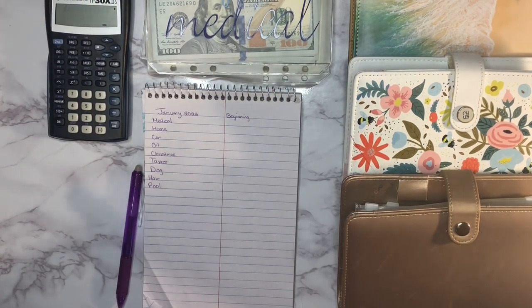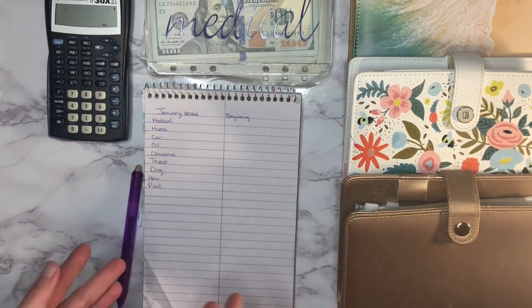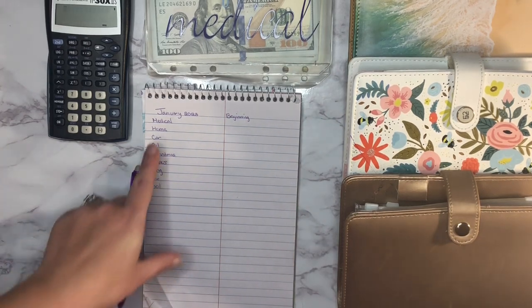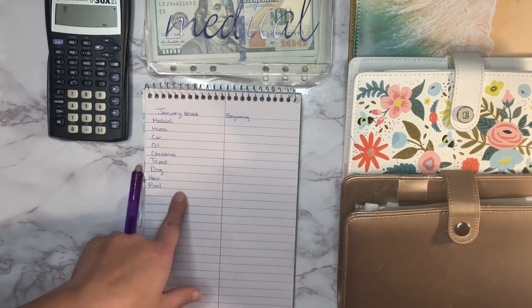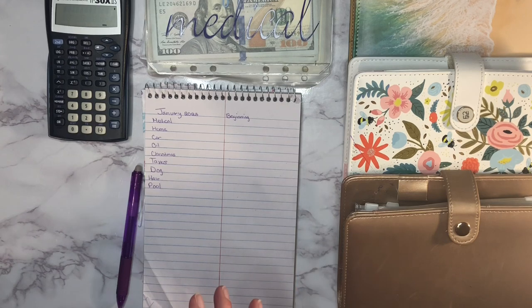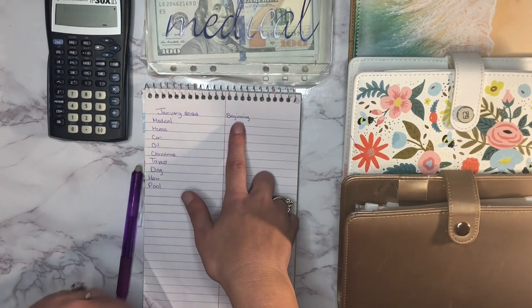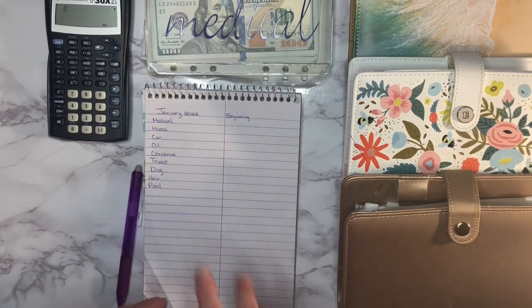Hi everyone, welcome back to another video. This is going to be our monthly check-in where we go through and count all of our sinking funds and see how much cash we have. My goal is to do this every single month so I'm able to see how much I save from month to month, and also at the end of the year. So if that sounds like something you're interested in, please keep watching.